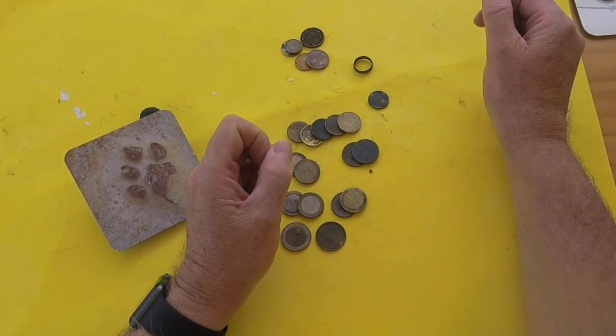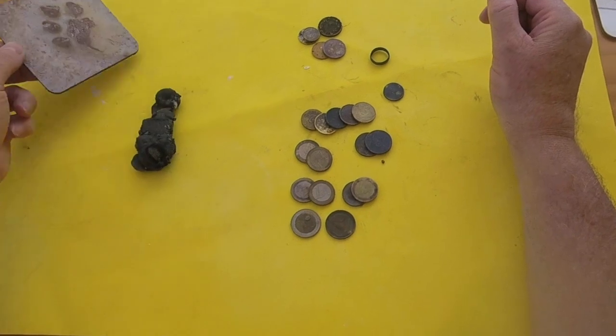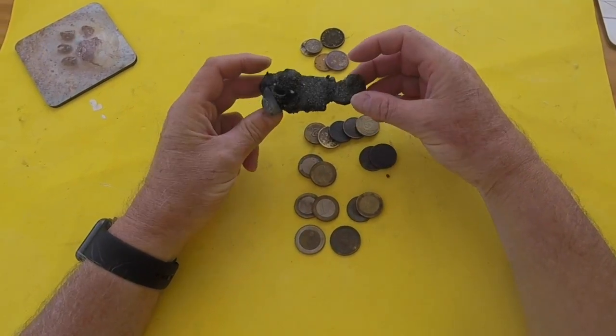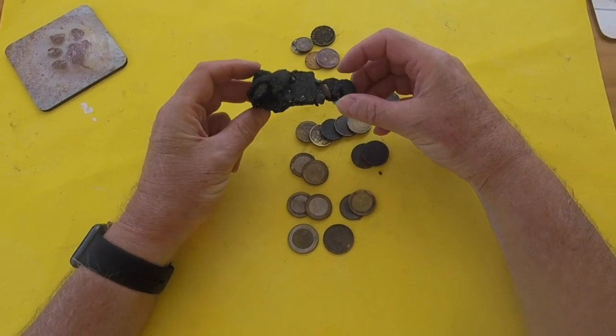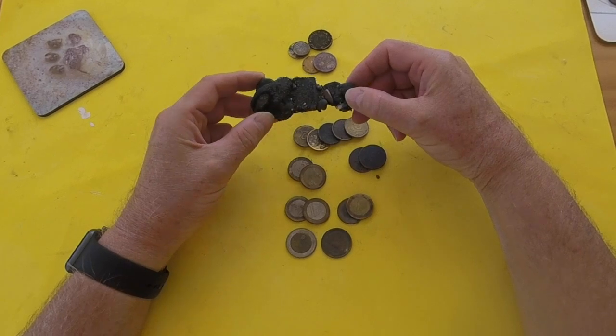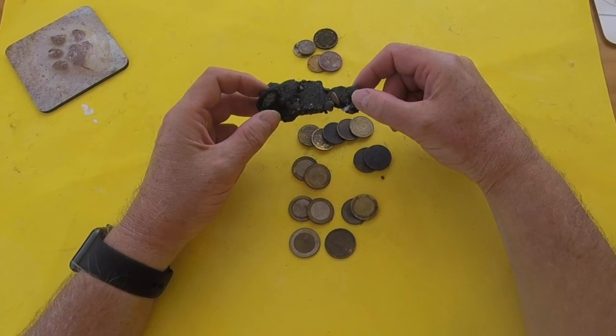And the surprise — guess what? A padlock. And this one's got a key in it, buried in there. I had great fun this morning. Thanks for watching and see you next time.